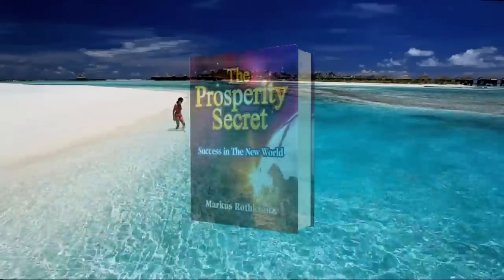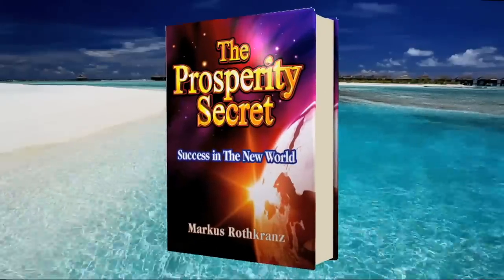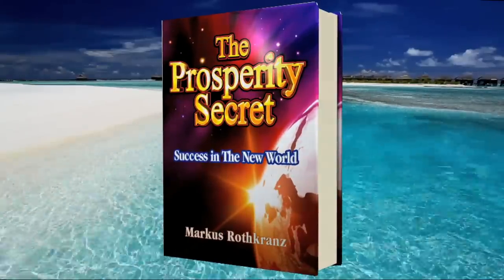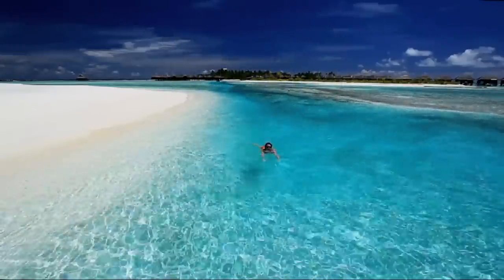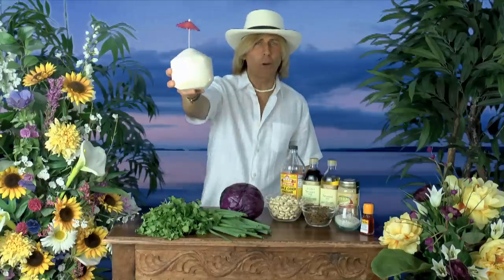That's why I wrote the book, The Prosperity Secret. Those of you who have not read this, you better start reading it, because you will be amazed how easy it is to live in paradise for pennies. So Barry, I'm raising a coconut to you.